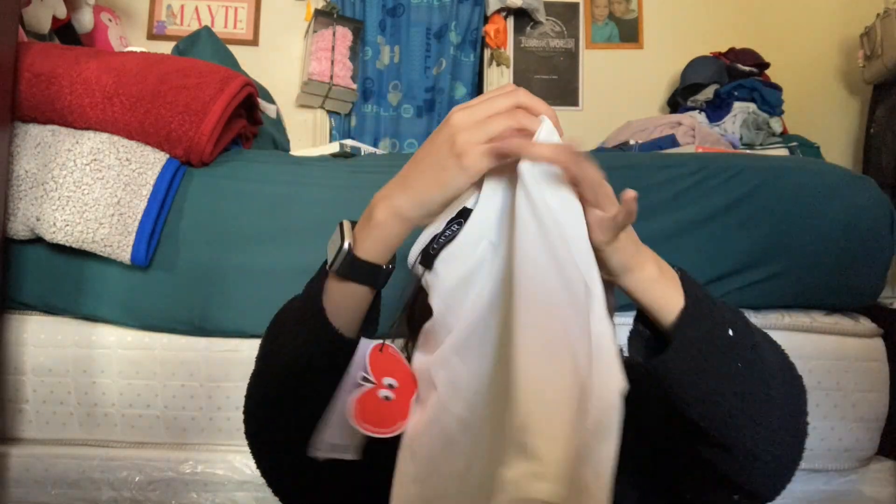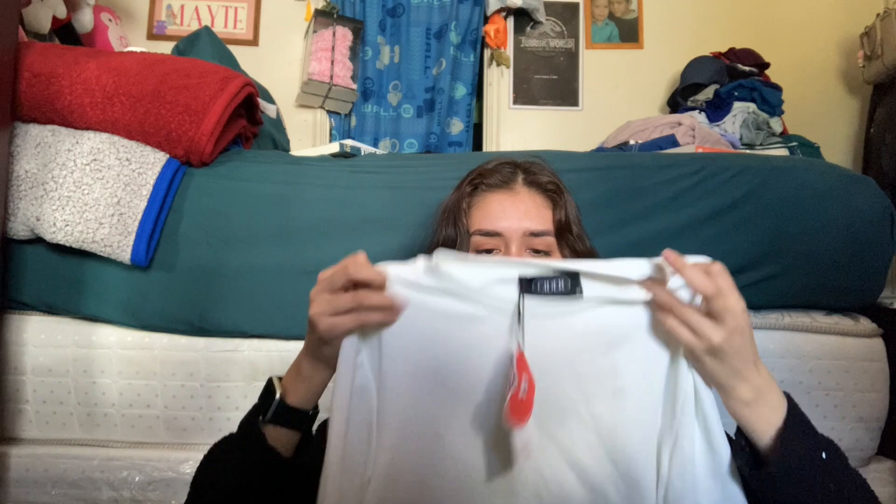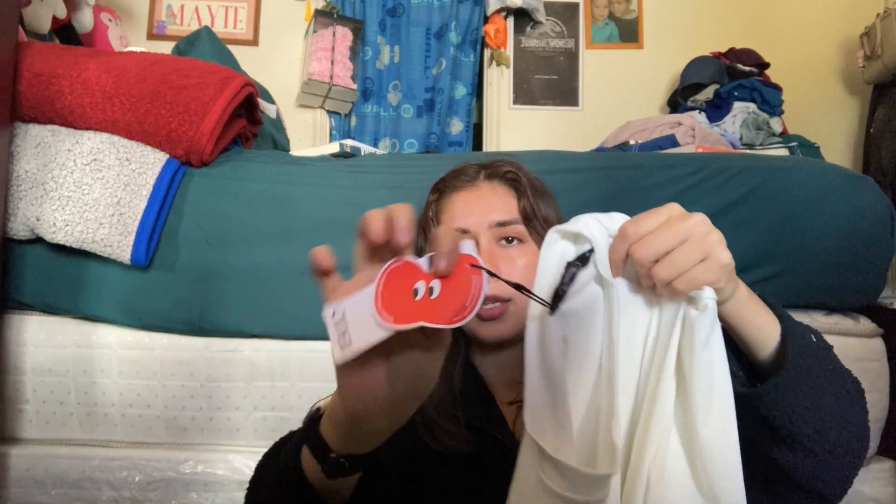So here we have the first item, and they come in this black slip bag. I got this white t-shirt — it's 95% polyester and 5% spandex. Very nice. It looks like it might be a bit see-through, but they have their apple tag. Very excited for this one.